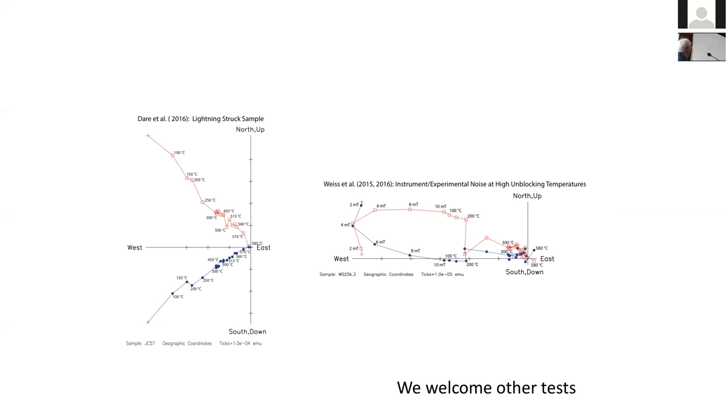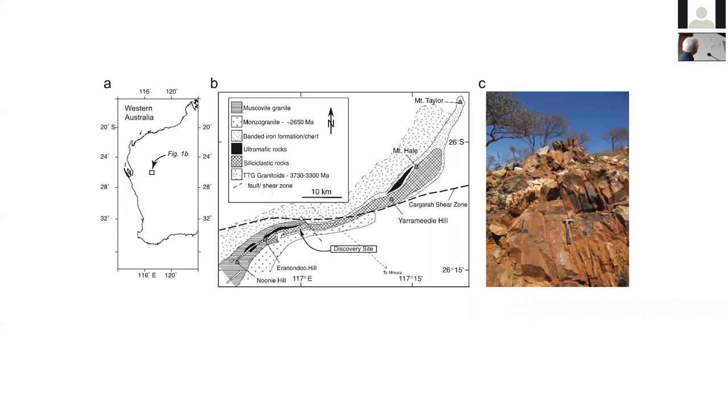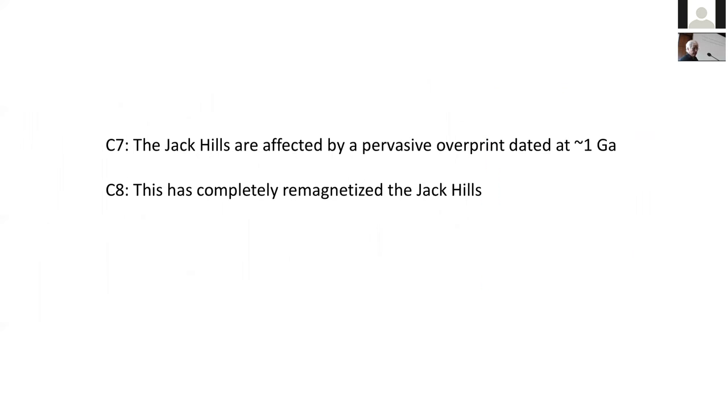There is lots of potential for other tests and we certainly welcome those. We would like to work with that group to look at some of these differences. Now moving to the Discovery Site — this is a crucial point where we're looking at non-zircon magnetizations. Claims have been made that the Jack Hills are affected by a pervasive overprint at 1 billion years, and some groups have said this completely remagnetized the Jack Hills.